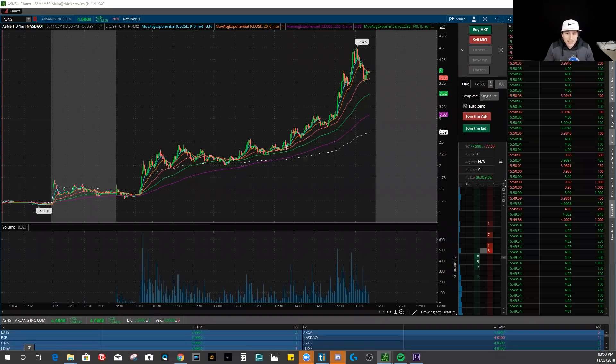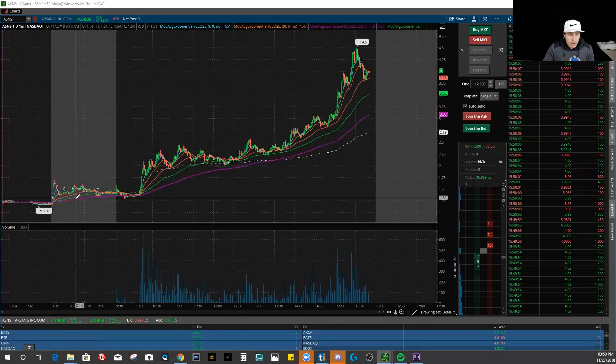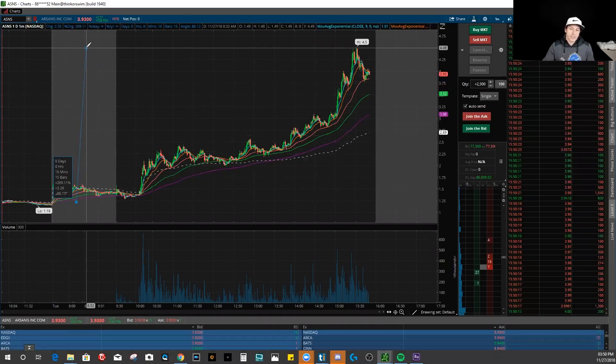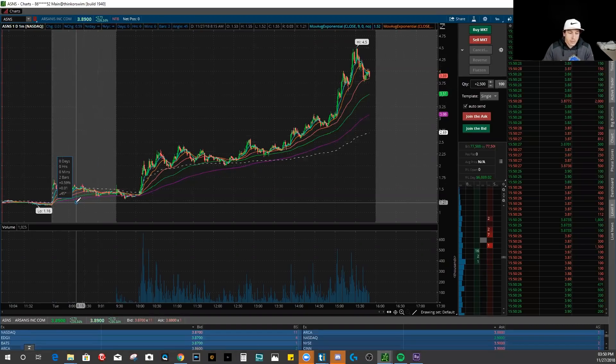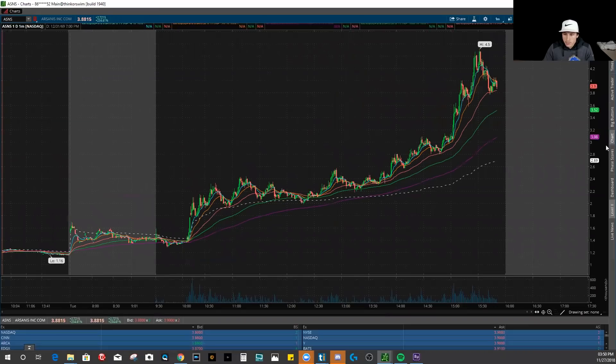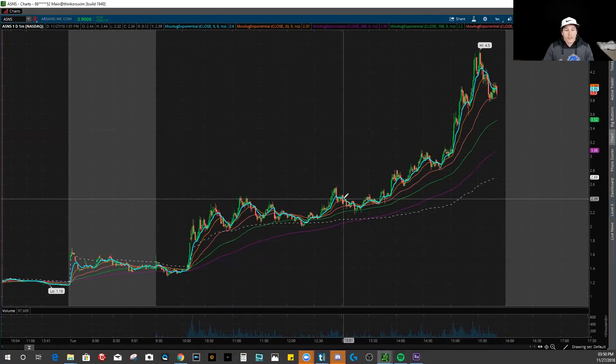Here it is. This is the stock today that ended up running about 300%, going from its gap-up price or yesterday's closing price to the high of day. The stock reached about 270% gain — that's absolutely phenomenal. This is a picture-perfect example of the type of stock that I like to trade when they're penny stocks. When stocks look like this or start trading like this, that is when I really put my attention into following these stocks.